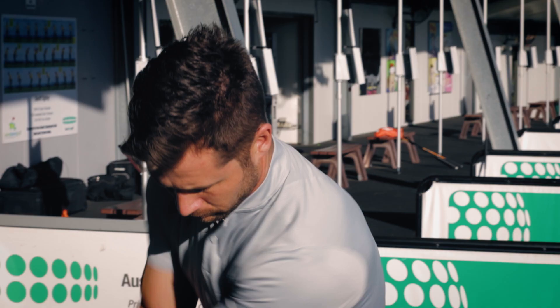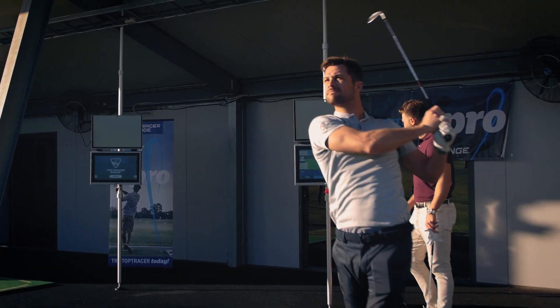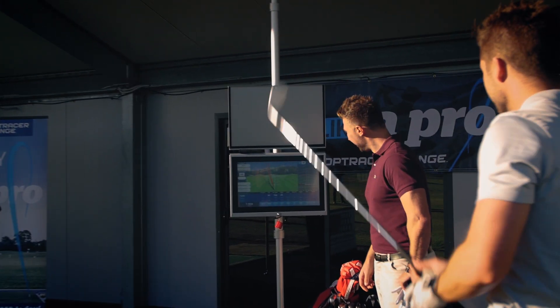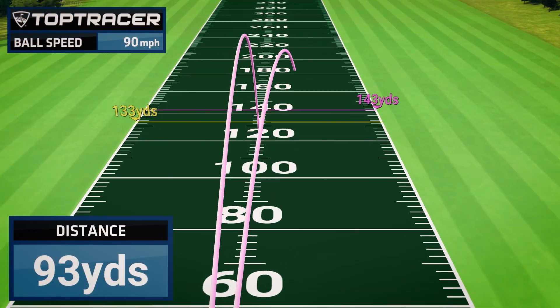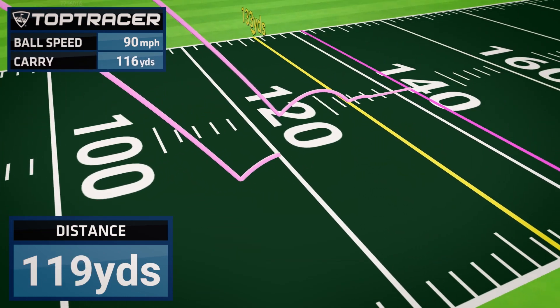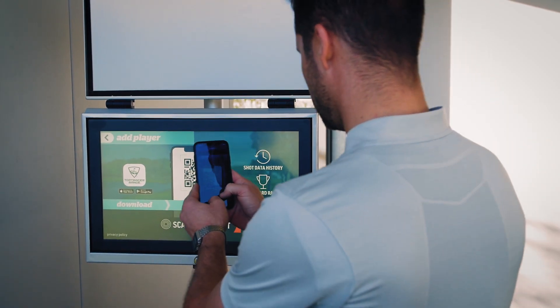Top Tracer is not just for the best golfers in the world. No matter what shape your game is in, it will help you get better, faster. It encourages practice in a more focused, engaged way because with Top Tracer every shot counts, helping you better understand your game. And with a user-friendly app, you can take your practice away with you.